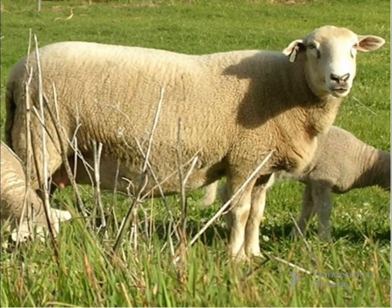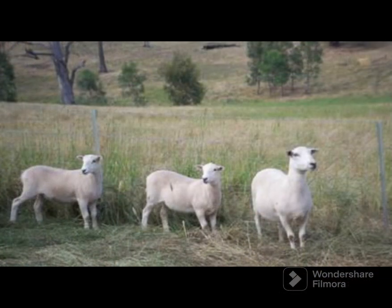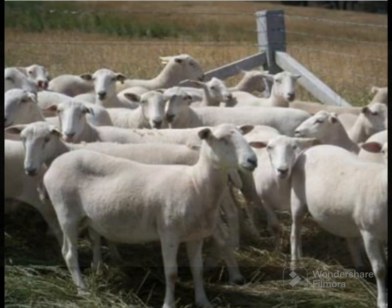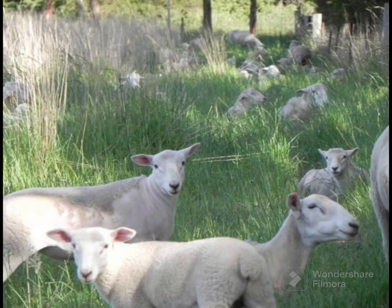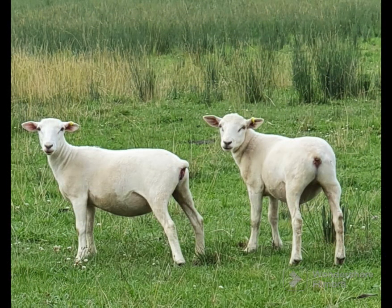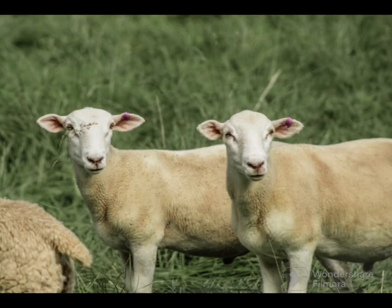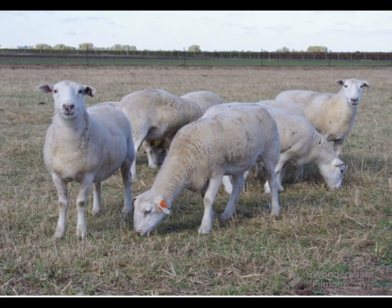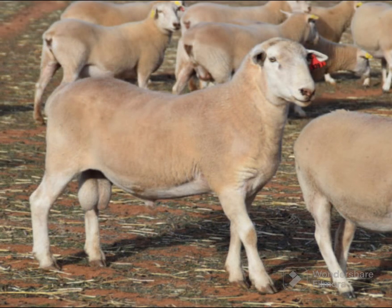Today we will be talking about Wiltipole sheep. The Wiltipole is a breed of polled domestic sheep that was developed in Australia from Wiltshire Horn sheep with the infusion of Border Leicester, Perendale, Poll Dorset, and Poll Merino genetics, and are raised for meat. The polled variety was developed in Australia to create a polled, easy-care Wiltshire Horn sheep suitable for heavy lamb production. In 1996, the breed association was formed and has expanded rapidly.